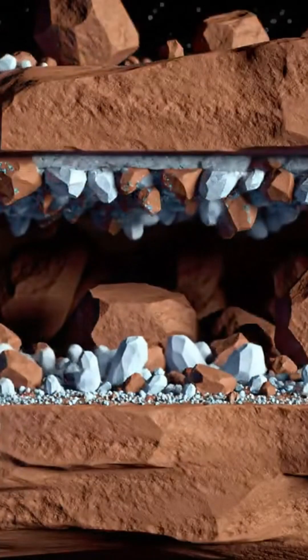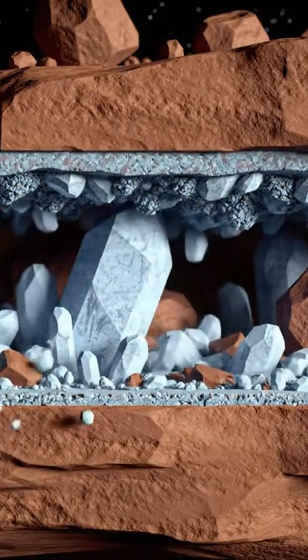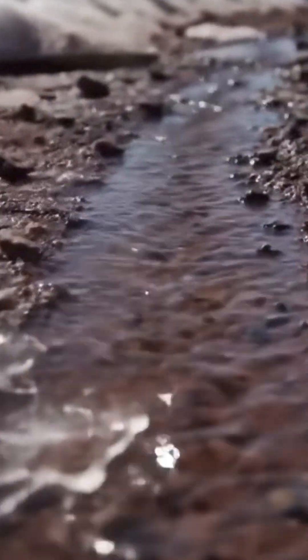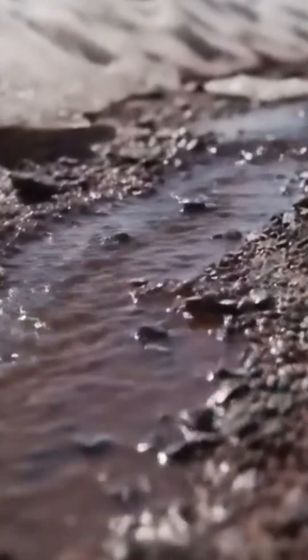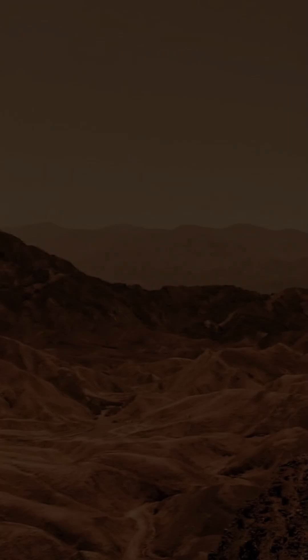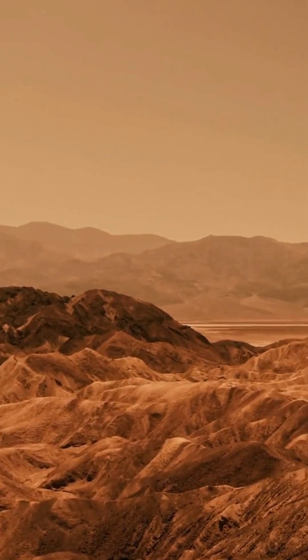These minerals were buried deep and missed by orbiting satellites. Scientists now believe that over billions of years, brief warm periods melted snow, creating liquid water. That water formed carbonates, pulling CO2 from the atmosphere. Less CO2 meant less heat. Each cycle made the planet colder.